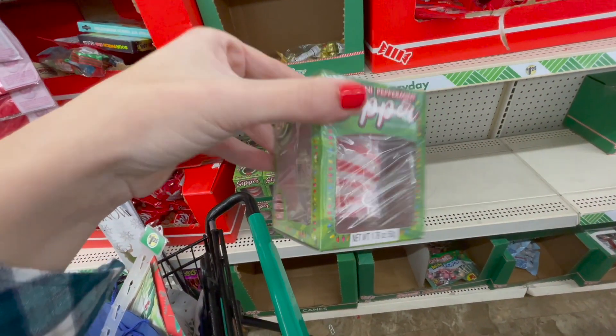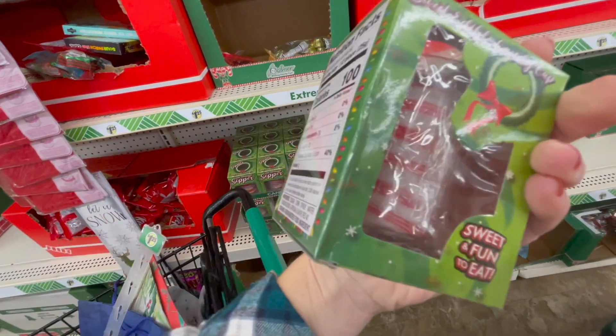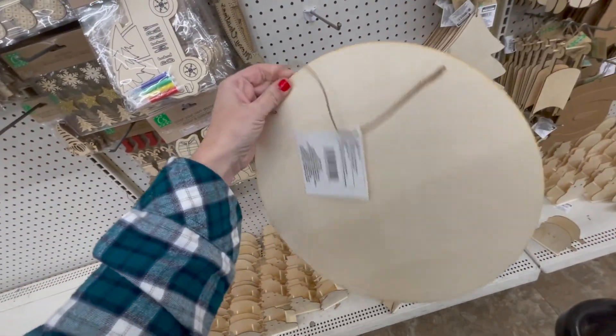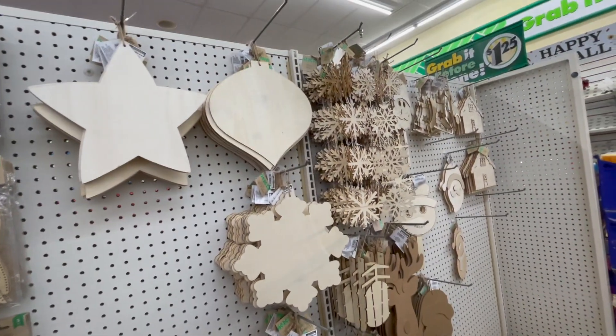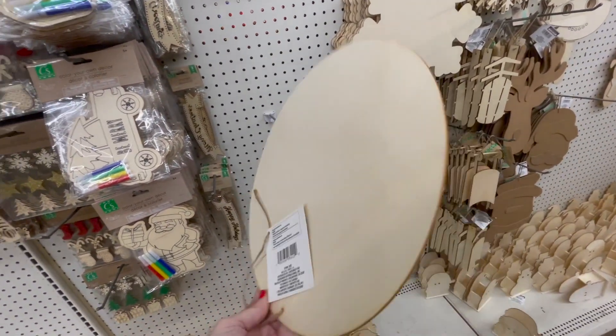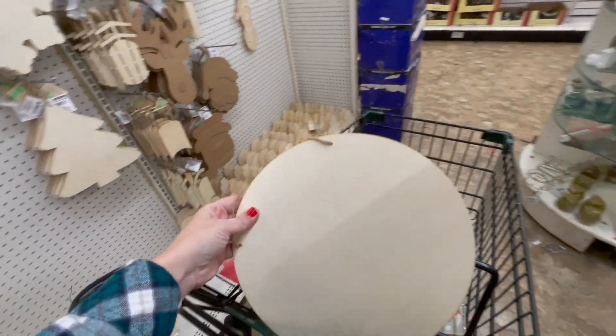Mini peppermint sipper — it's a little shot glass made from peppermint. This is the first time I've seen this at my Dollar Tree. The wood round — just plain. We have all of these like the stars and different things, but this is the very first time I've seen just a plain one. So I'm going to grab it — there's only one.